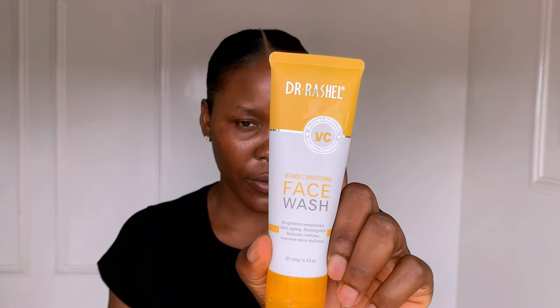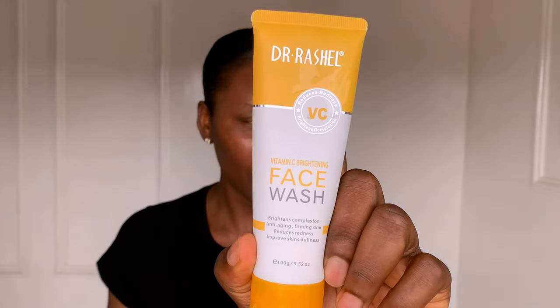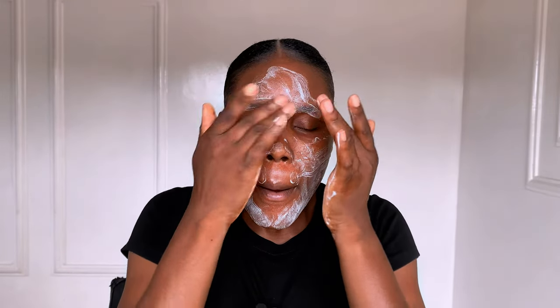Today I'm going to share with you how I cleared my skin using affordable products — from this to this. The first product I'm using is Dr. Rachel Vitamin C Brightening Face Wash. This face wash is an advanced brightening and anti-aging cleanser. It helps to lighten pigmentation and unclog the skin pores. It reduces redness and improves skin dullness. Vitamin C is a powerful antioxidant that helps prevent skin damage. I've been using this for the past three weeks and I will say it's very effective. It's suitable for all skin types.